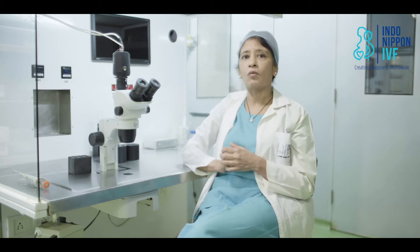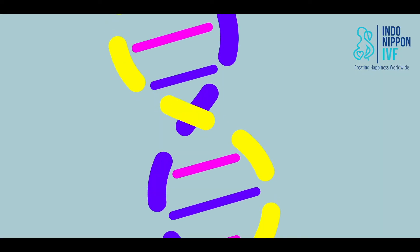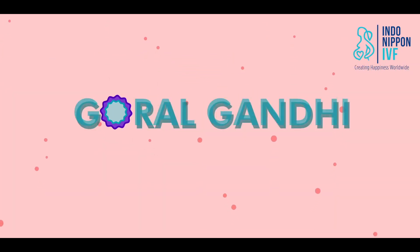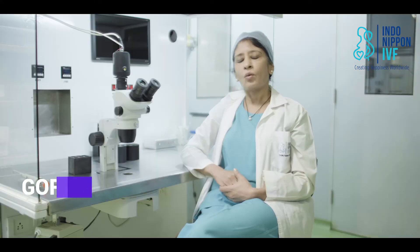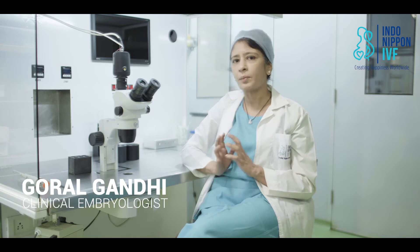If you're thinking of freezing your eggs, I'm sure there are many questions coming to mind. How does the process work? Where do I begin? What do I do? Let me explain the egg freezing process to you in five basic steps.